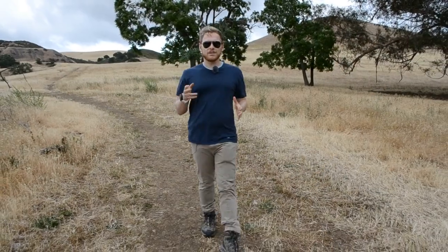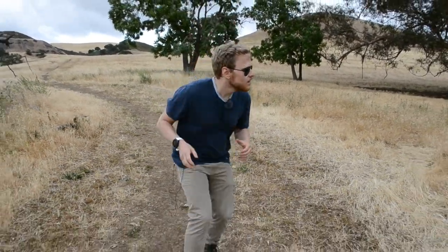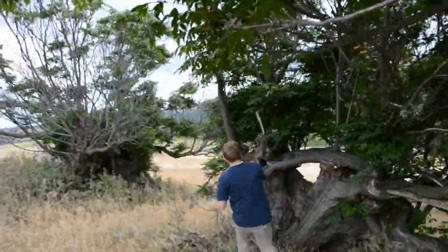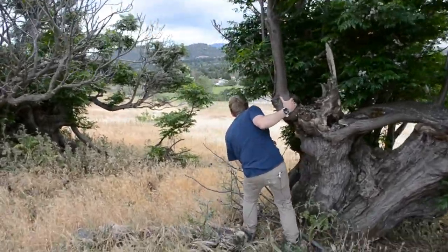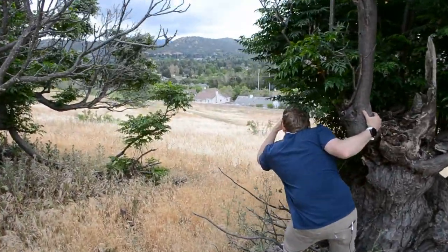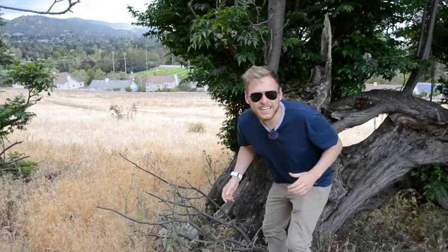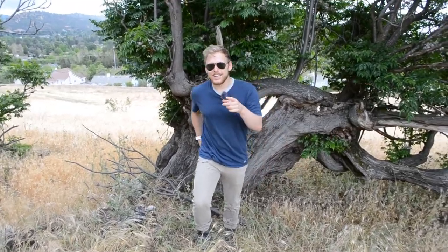So another thing about mountain lions is — oh, what's that? I think it was just a ground squirrel. No mountain lions here, and I should have known that because mountain lions are nocturnal, so you're not going to find them out here in the daytime very much. This is actually a terrible time to find them, but it's a good time to talk about what they do for the environment.